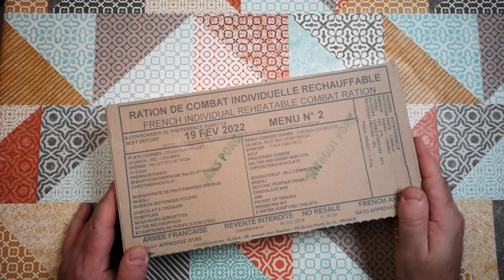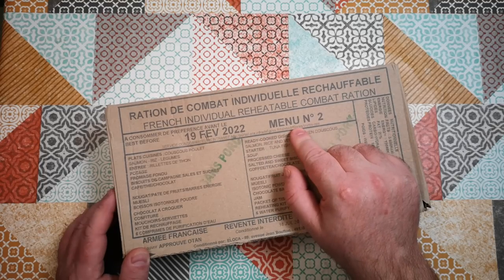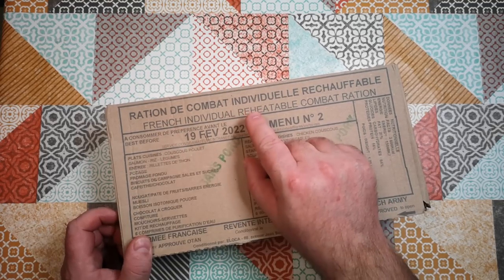This thing's been sitting on my shelf for far too long. This is the French daily combat ration menu number two. Let's get out in the forest and give this a field test.